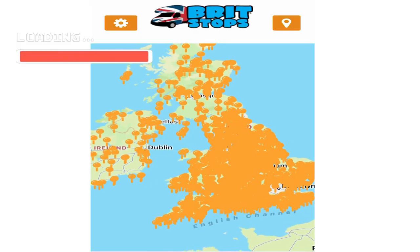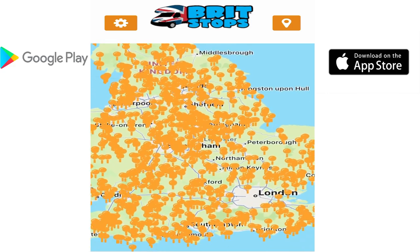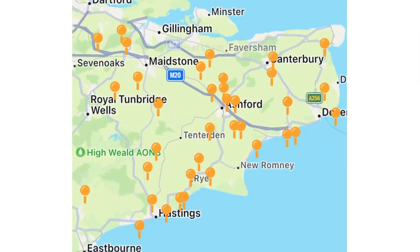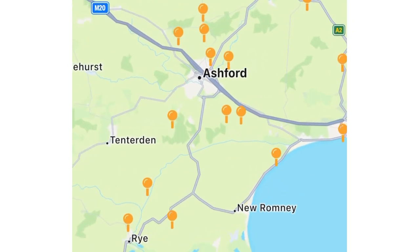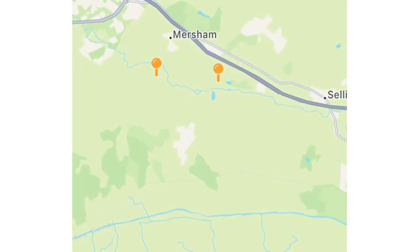If you've downloaded the app, this is just going to show you how easy it is to navigate around it. We've been up to the Folkestone area before boarding the Eurotunnel, and it's always handy to have a stop up there, so we're just going to browse up there now.